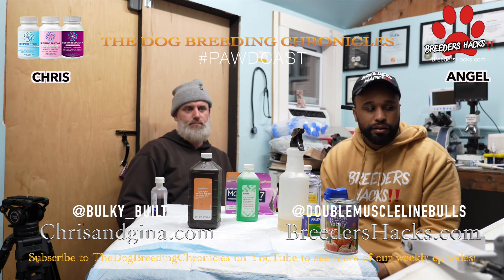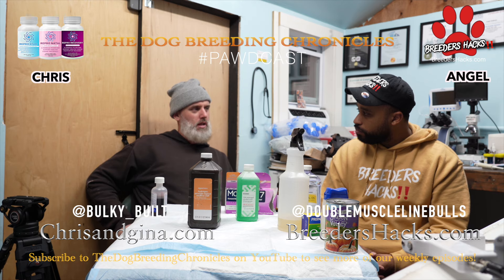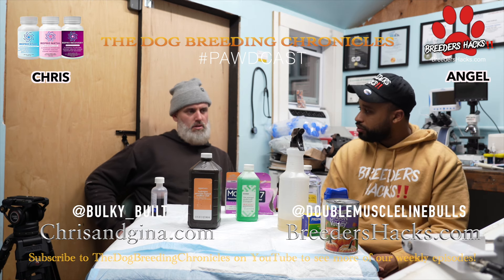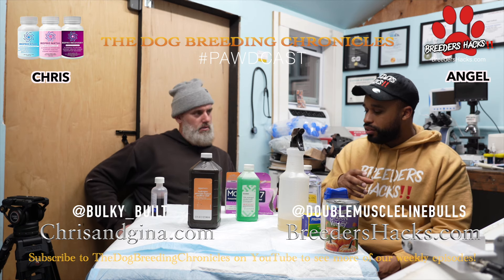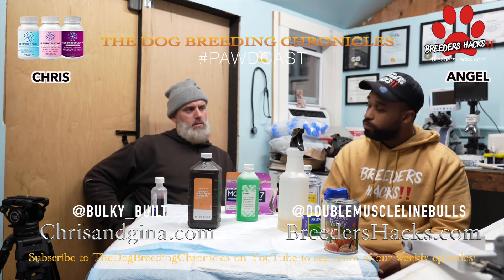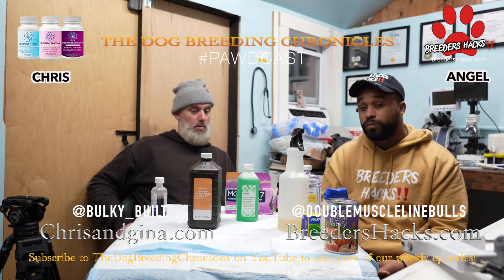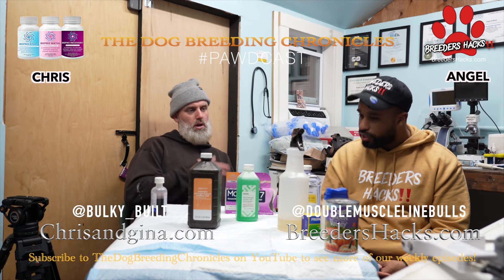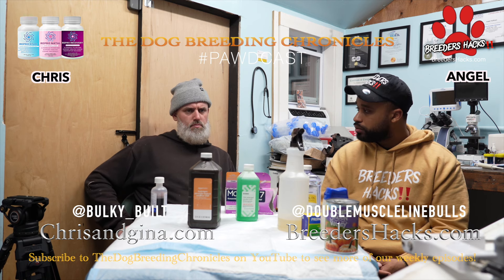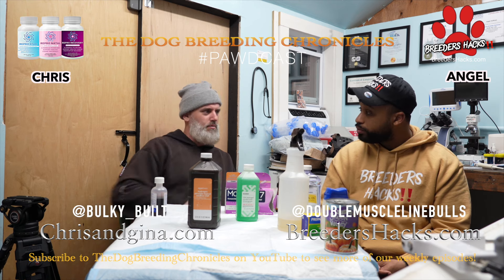Dawn dish soap — I live and die by this for fleas. It kills the outer shell of the flea and makes it suffocate and die. It's literally the best flea treatment I've ever used and it's 99 cents at the dollar store. It only kills the adults though, not the eggs, so you need to bathe the dog and then repeat two or three days later to kill the newly hatched ones.